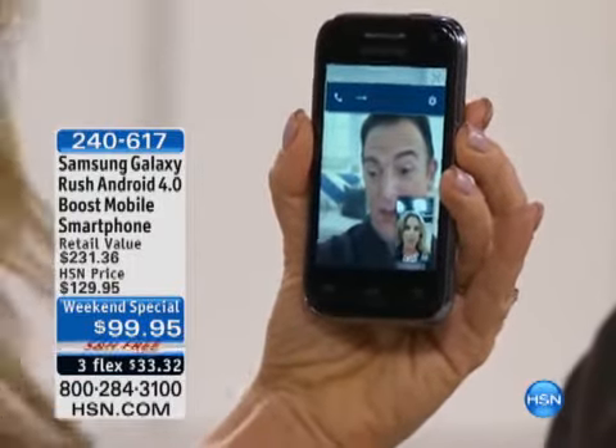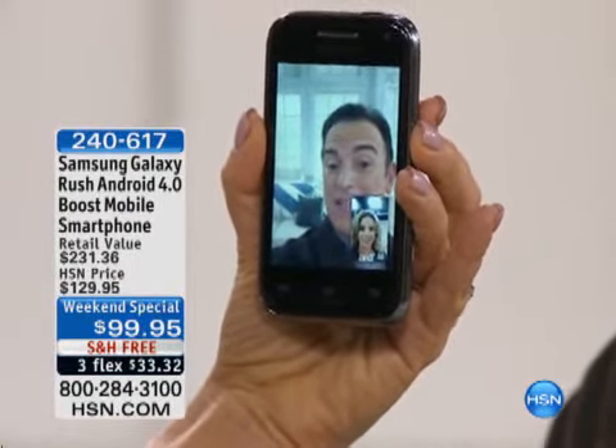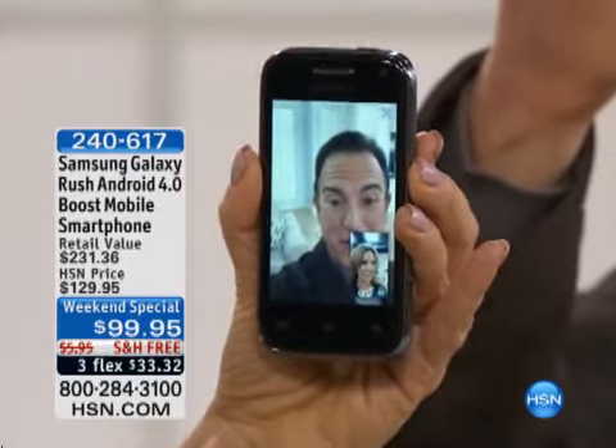Do you have to have Wi-Fi access for this? No, you don't. You can be doing this over 3G. Because a lot of phones that give you access for any kind of visual like this require Wi-Fi access. With this, you can be anywhere and talk to your friends and family members.